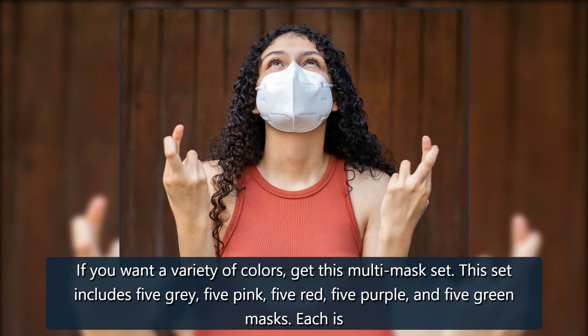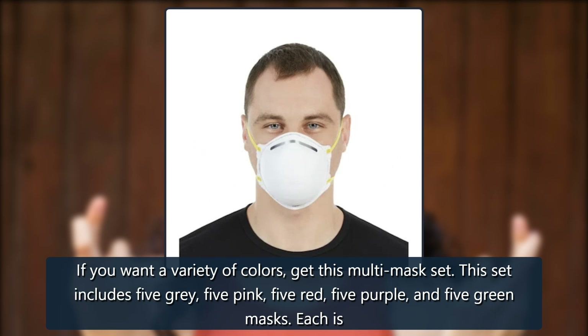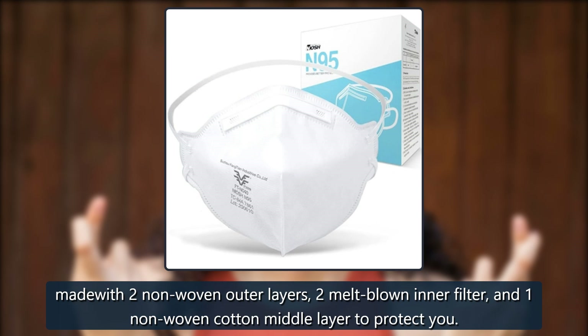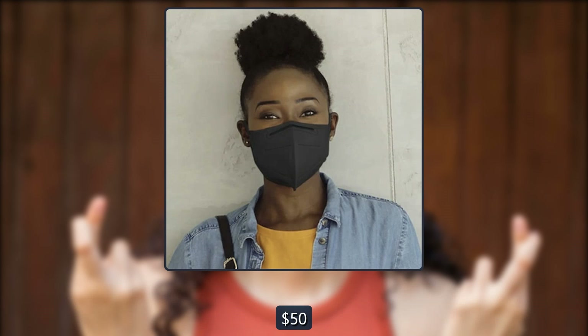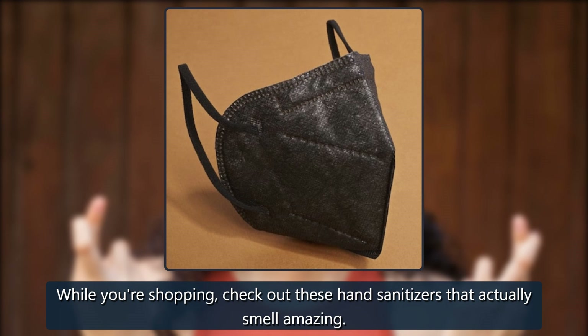WWDOLL KN95 Face Mask, set of 25. If you want a variety of colors, get this multi-mask set. This set includes five gray, five pink, five red, five purple, and five green masks. Each is made with two non-woven outer layers, two melt-blown inner filter layers, and one non-woven cotton middle layer to protect you. $50 on Amazon.